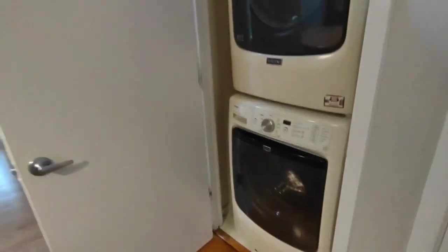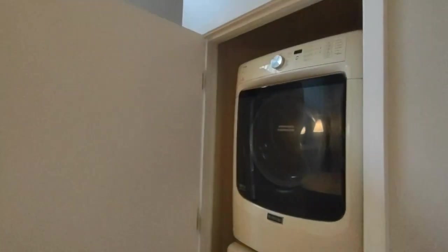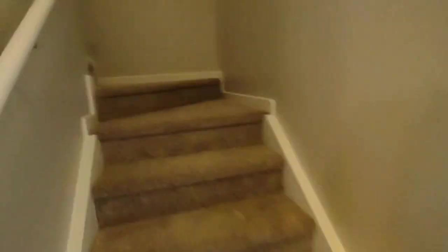The laundry area is inside this closet with washer and dryer. Going upstairs to see the bedroom and the bathroom.